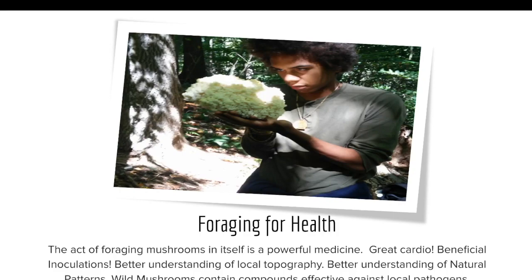Whenever I go foraging, I kind of think that I'm foraging for health. The act of foraging mushrooms in itself is a powerful medicine. You get great cardio, beneficial inoculations from soil microorganisms, better understanding of your local topography, and better understanding of natural patterns.